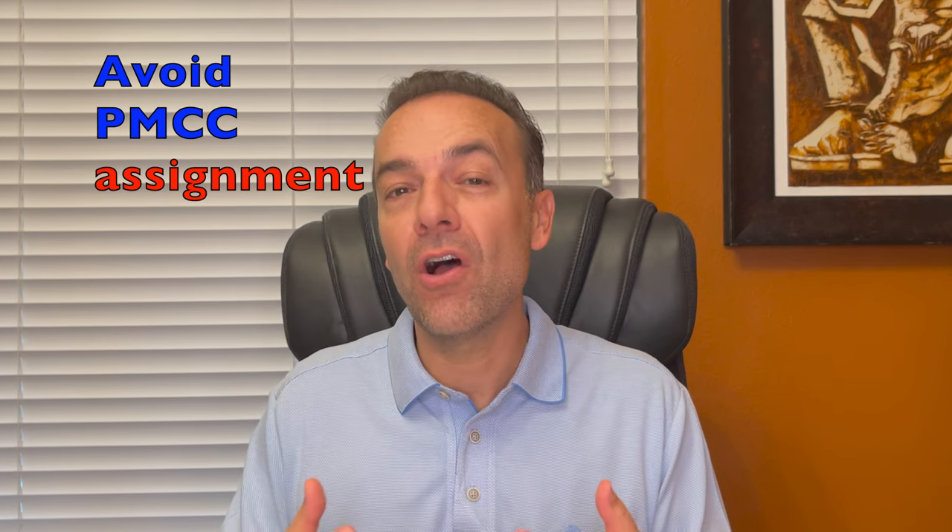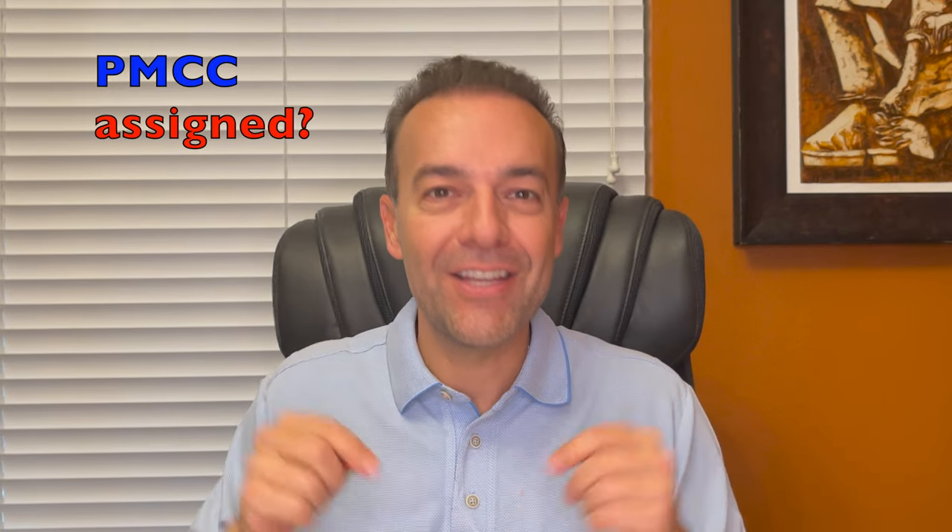In this video, I'm going to answer the questions: how do you fix a poor man's covered call that's gone deep in the money? How do you adjust a poor man's covered call to avoid assignment? And what actually happens if a poor man's covered call is assigned? Let's get started.